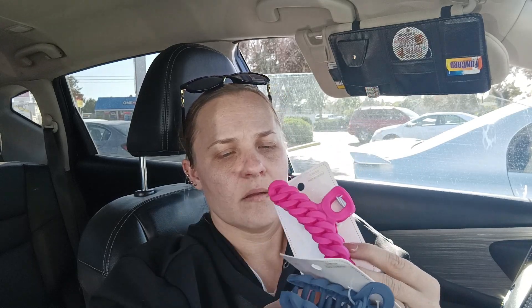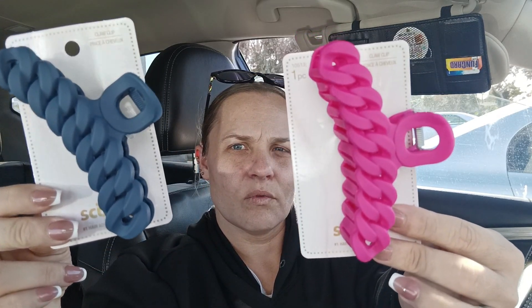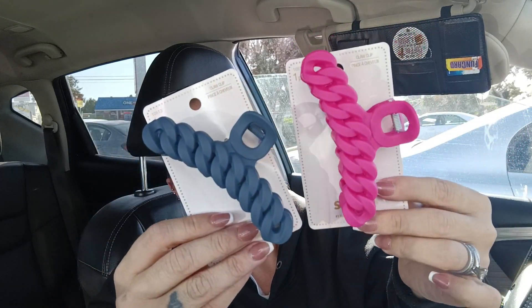Then I got some new hair clips. These are by Scrunchie and I thought they were so cute — I really like the braided detailing. I got the blue and the pink.